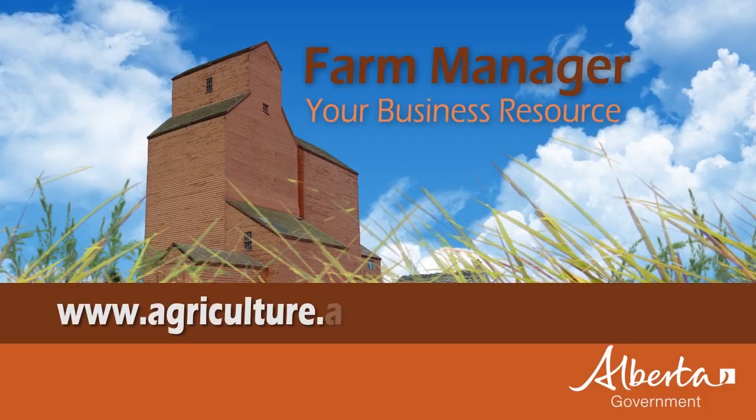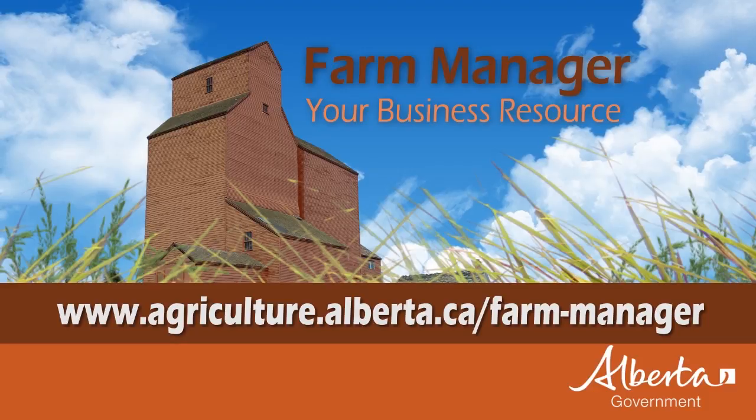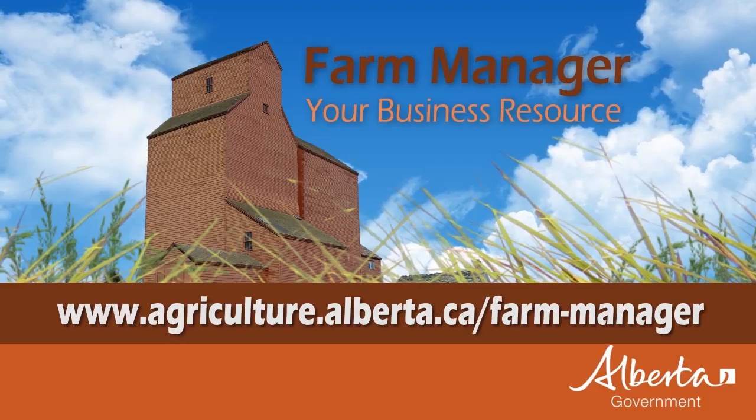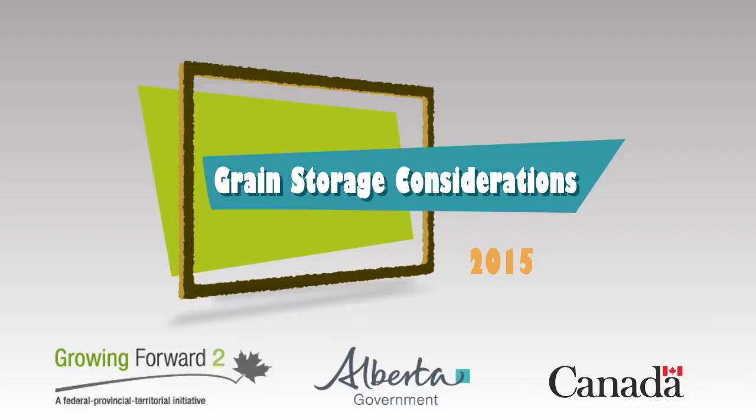For further information, go to Alberta Agriculture's Farm Manager website at www.agriculture.alberta.ca.